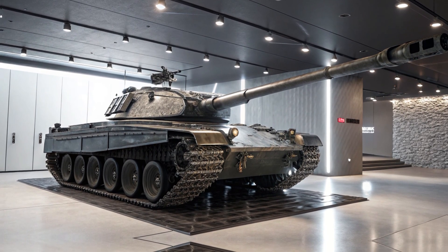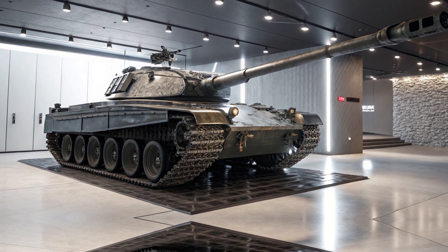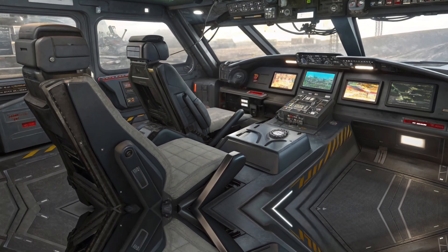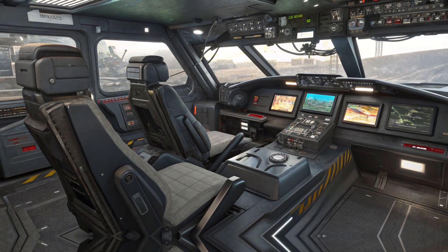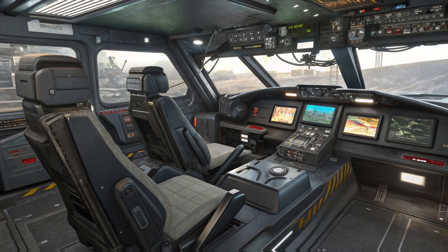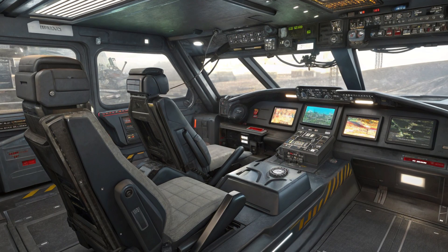But that's not all. The secondary armament includes a 30mm coaxial autocannon and multiple remote-controlled machine guns, making it a nightmare for infantry and drones. And with its modern fire control system, the T95 can accurately engage moving targets even while in motion.